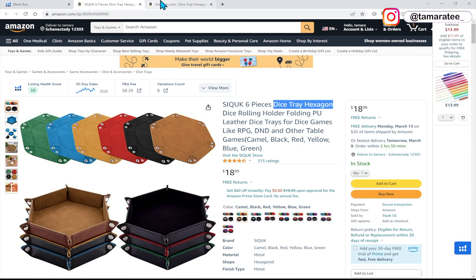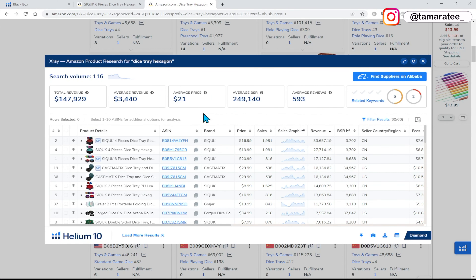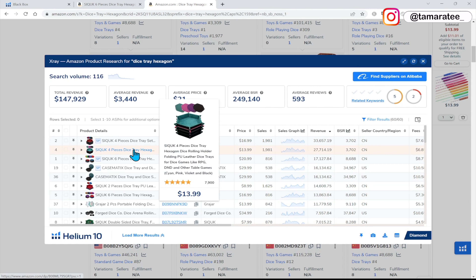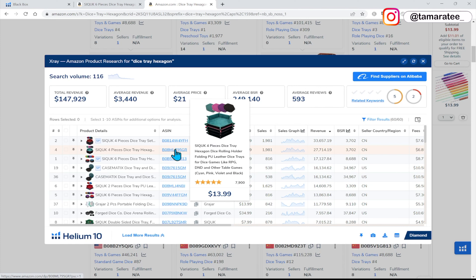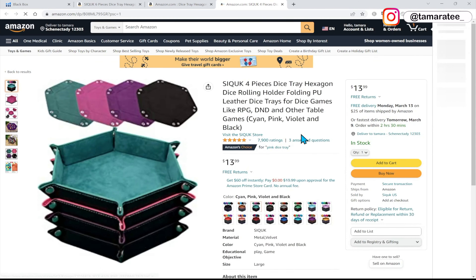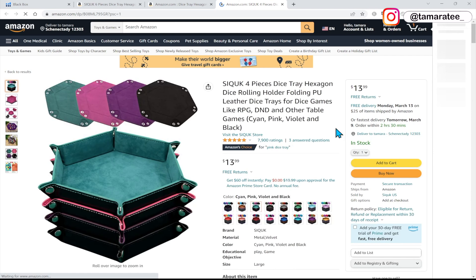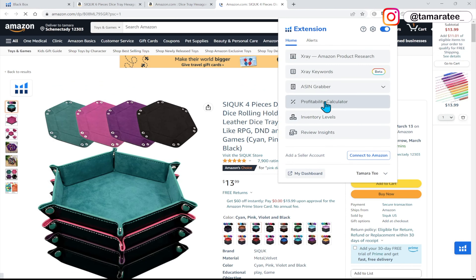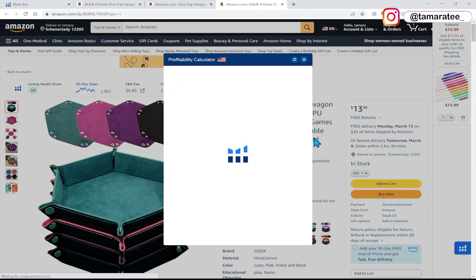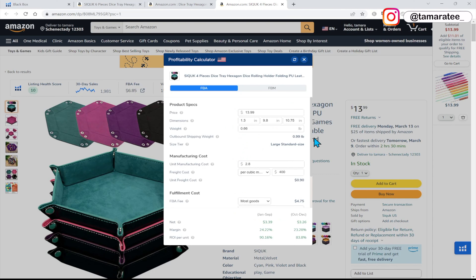The very first thing you have to ask yourself when you choose a product in Black Box is: can I differentiate it? Is there a lot of ways how I can sell this product? I answered yes, and that's why we are taking the time to look at this product. I can see that this seller right here is one of the top sellers, and they are making over $27,000 in revenue every month. I want to check out this top seller to see if I even have a shot at sourcing the same product — but of course, a better version. So go to your Helium 10 Chrome extension and click on profitability calculator.